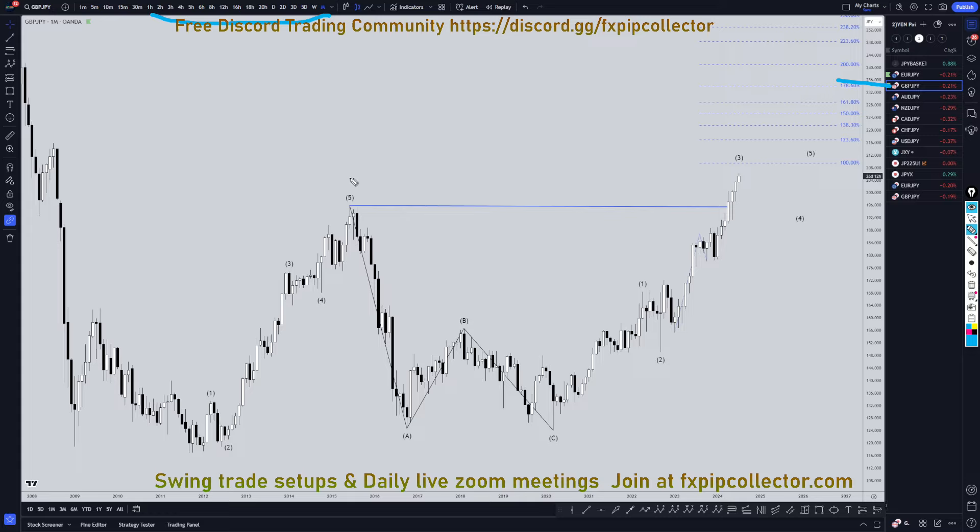On the pound-yen, I still think it's extremely clear on the monthly that that's an A wave. This is three waves down for a B, and this is like a 1, 2, 3 of wave C. I still don't even see that wave 3 is over — I think it needs to still go up more. Eventually it's going to have to make a big pullback for a wave 4 and a wave 5, but I still don't even see that wave 3 is over yet.